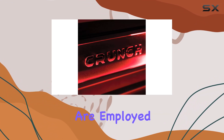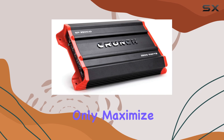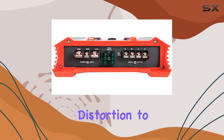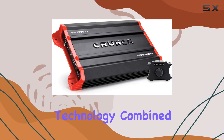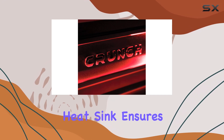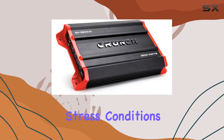Exclusive Speed FET MOSFET components are employed in the GP 3500.1D, which not only maximize power efficiency but also enhance sound quality by reducing distortion to almost undetectable levels during normal music listening. This technology, combined with the QTD technology aluminum heat sink, ensures that the amplifier operates coolly and efficiently even under high stress conditions.